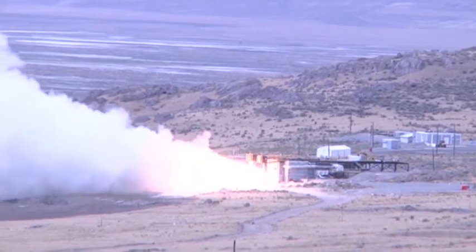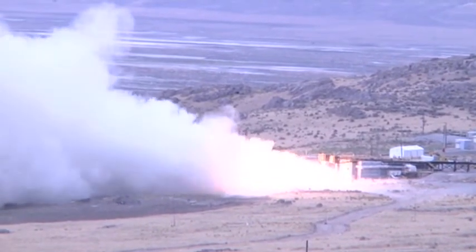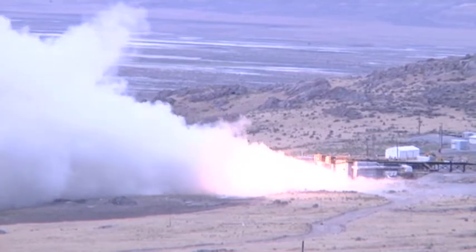As you hear the countdown to zero, the rocket motor will ignite and you'll see in the test stand it canted out horizontally. The motor has a cant on the nozzle — we've tilted it in there so it points straight out. You'll see a jet of flame and smoke coming out of the nozzle.